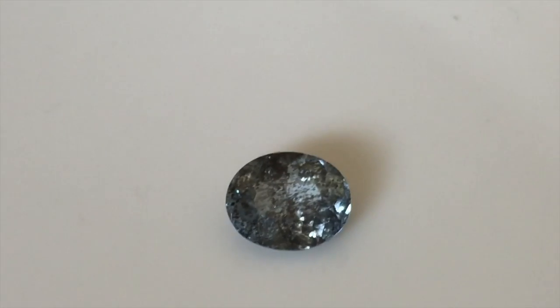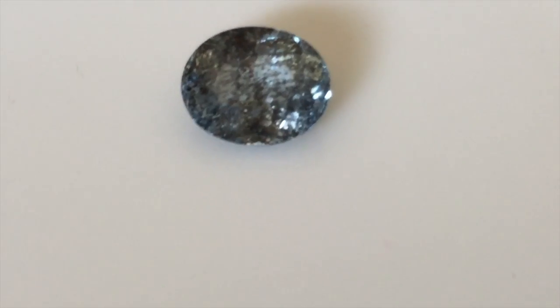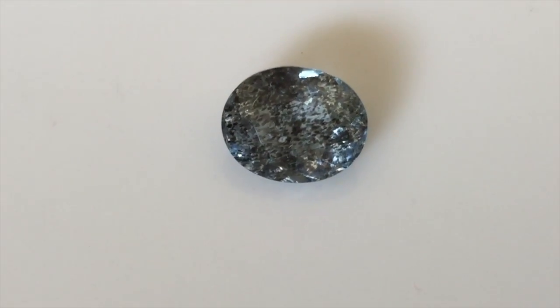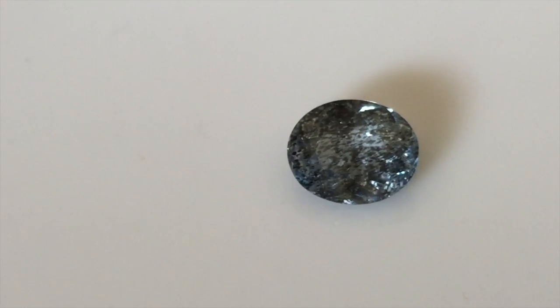It is such a sincere stone and it has a pale steel blue colour to it, a little pale and very beautiful in real life. A fascinating collector's gem.